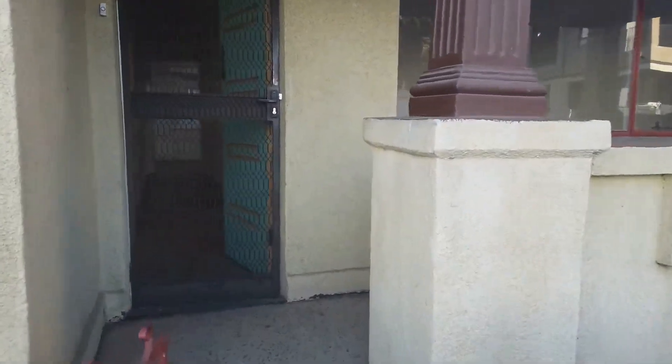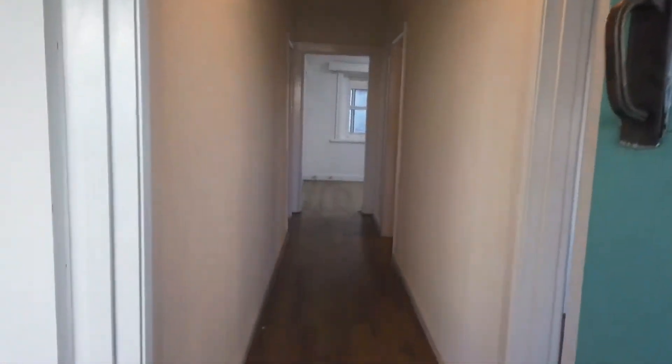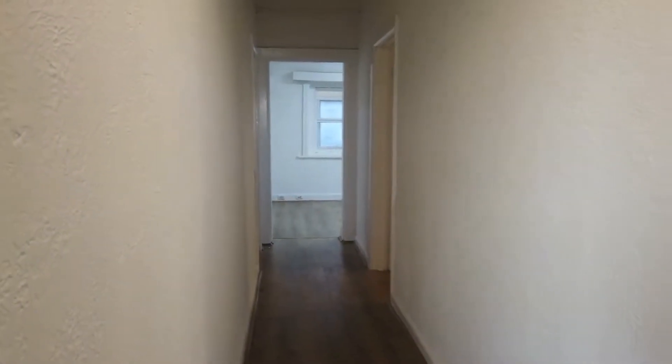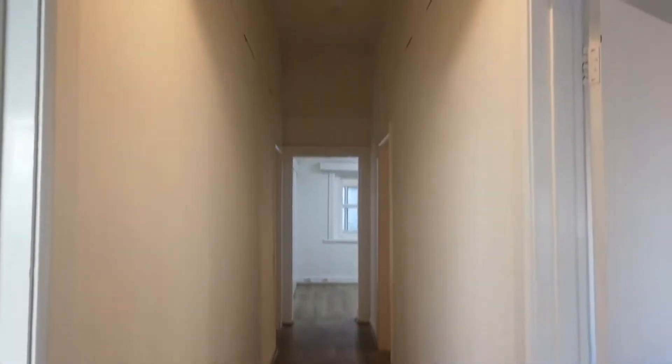It's a four-bedroom house with one bathroom. Stepping into the front door area, we've got all four bedrooms — two on each side of the hallway. There's plenty of sunlight coming through to each of the bedrooms, with floorboards throughout.